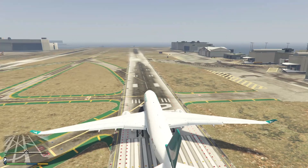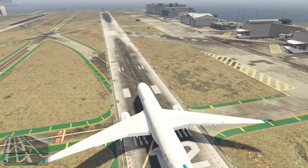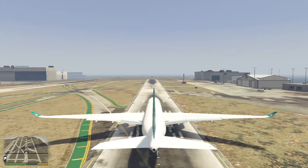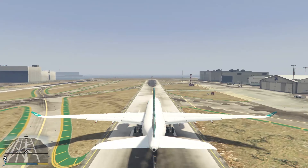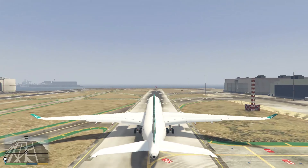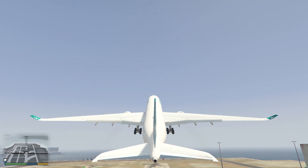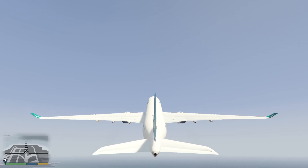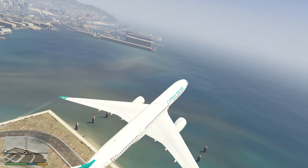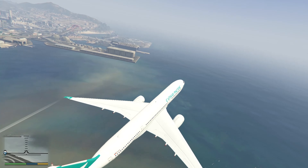We are already on runway 12, so let's take off. Let's rotate and put the gear up. Now let's get into the cockpit and see the cockpit view.